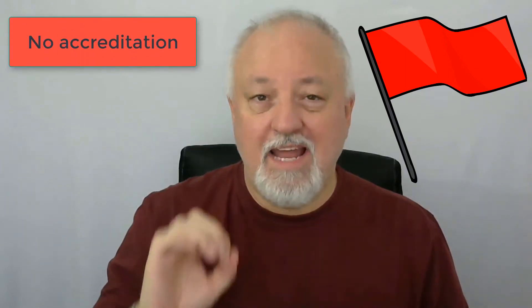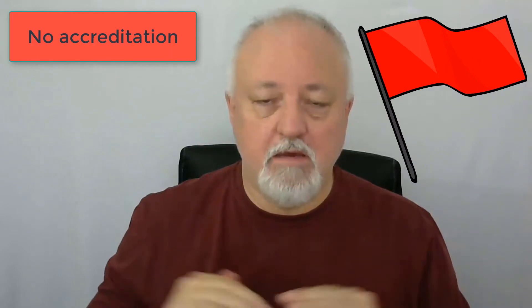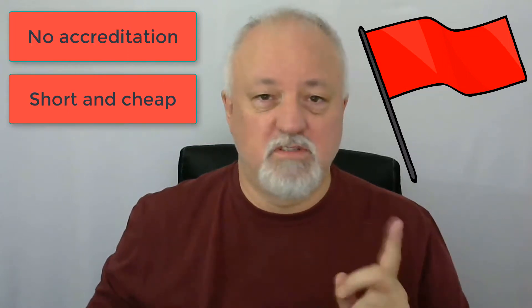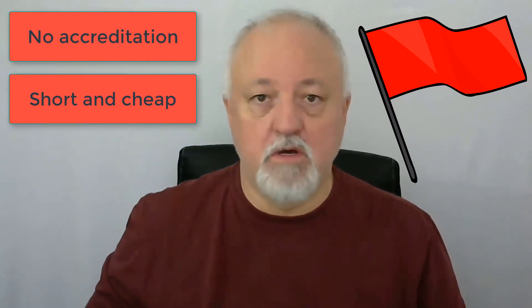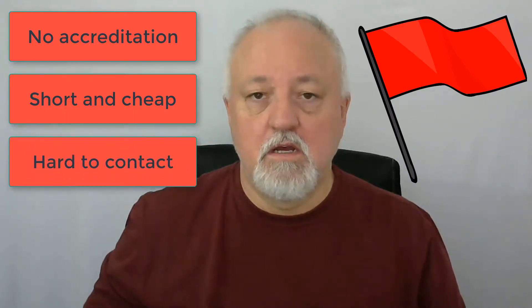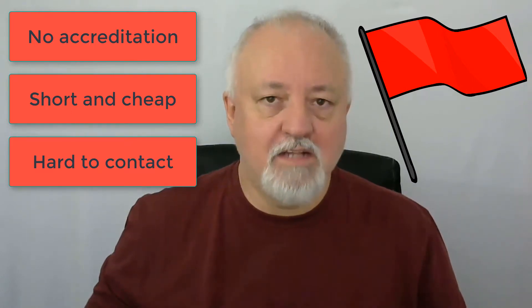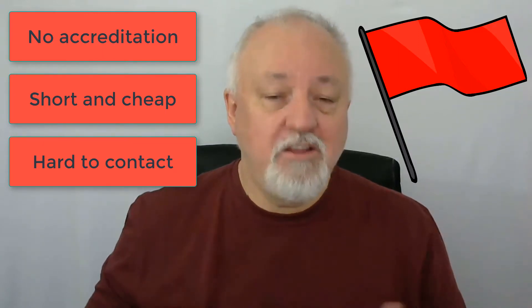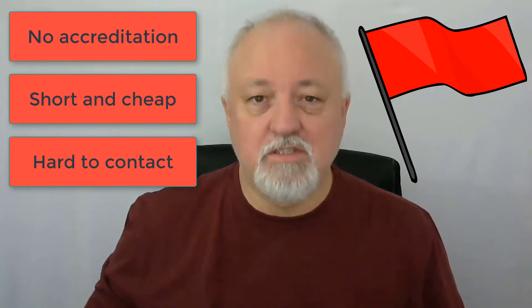So when you're looking online for a suitable TEFL course, here are some real red flags to watch out for. A lack of recognised accreditation is a big, big red flag. Do they only have very short or very cheap courses? That's also a sign of something that's not going to be worth your time or money. Is it hard to contact the organisation? Or, even more importantly, is it hard to contact former pupils? If you can contact the organisation easily and reach former students easily, that's a good sign.